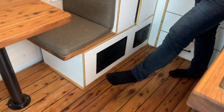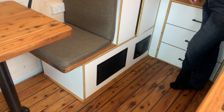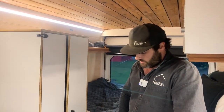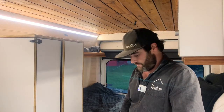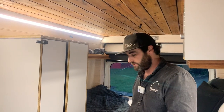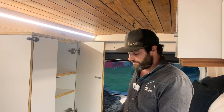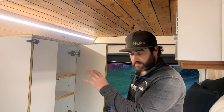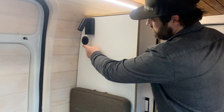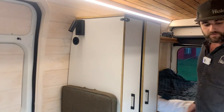Behind this white panel down here sits a Truma Sapphire reverse-cycle air conditioner. Again, nothing on the roof to keep the stealth look — it's tucked away nicely. It's designed to go in there and vents through the bottom of the van floor. It has ducting that runs up through the back of this unit to vents on the other side of the bed, so your hot or cold air comes out those vents inside.